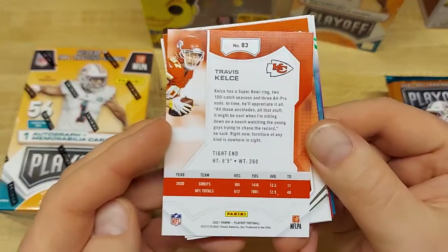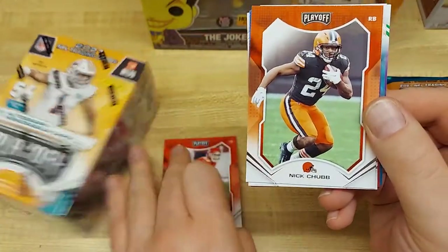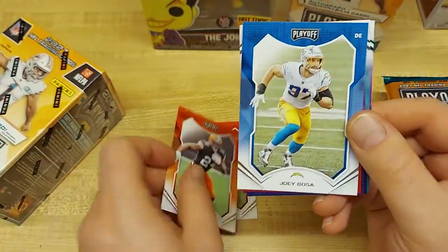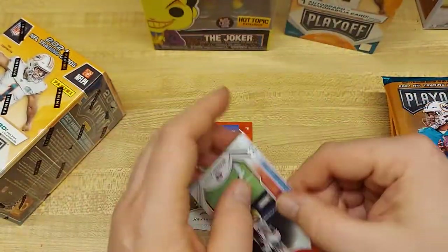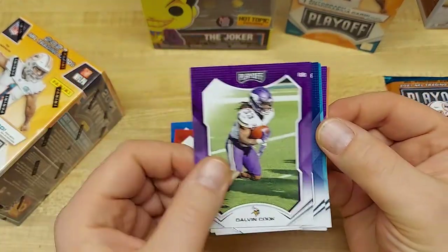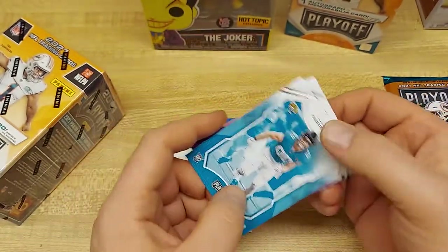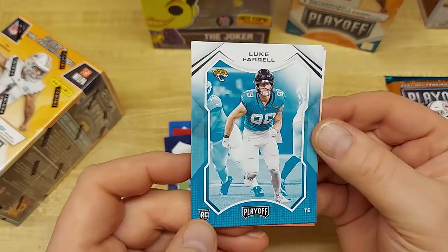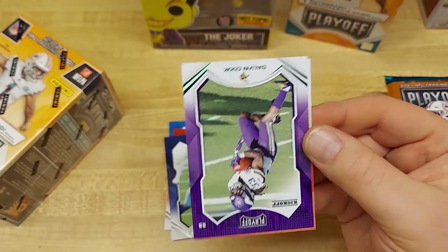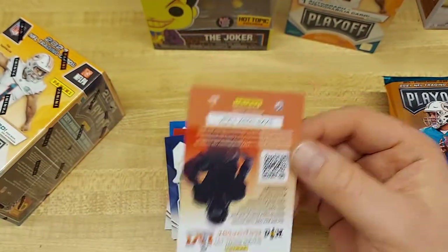Nothing special on the back, just last year's stats plus career stats. We've got Chubb, Joey Bosa, Ayuk, Dalvin Cook — a lot of good vets there. We start with Luke Farrell from the Jags, kickoff green, Dalvin Cook as our hit, and then the Kid Reporter.